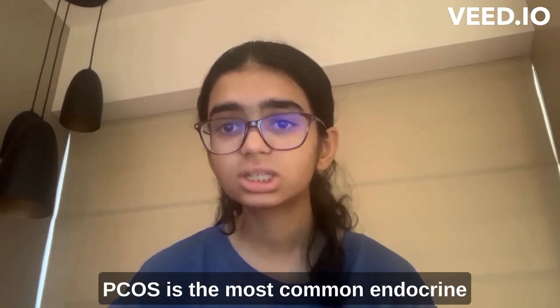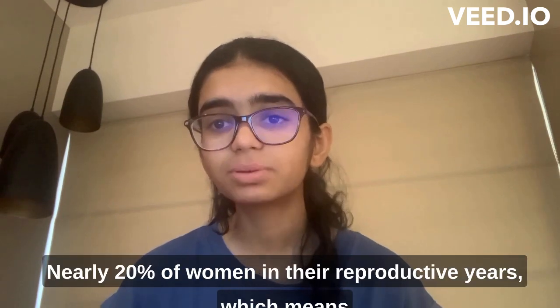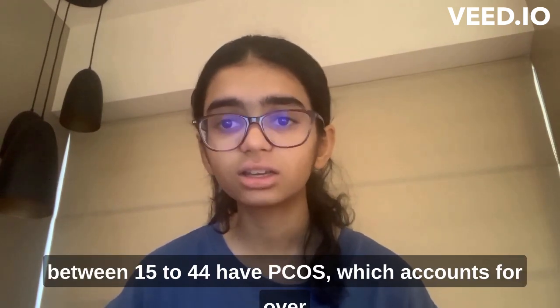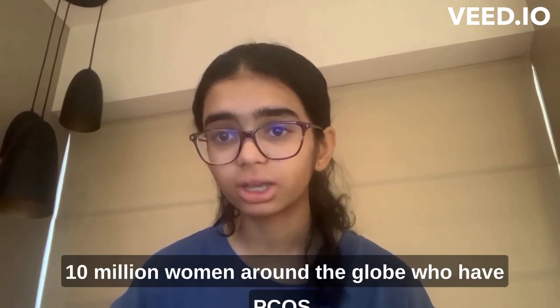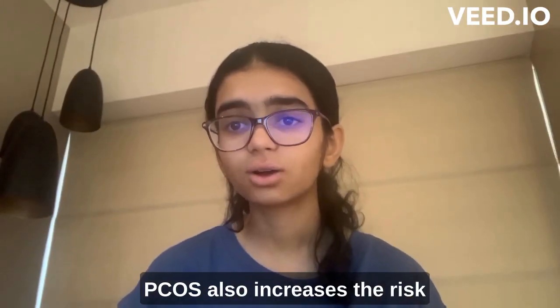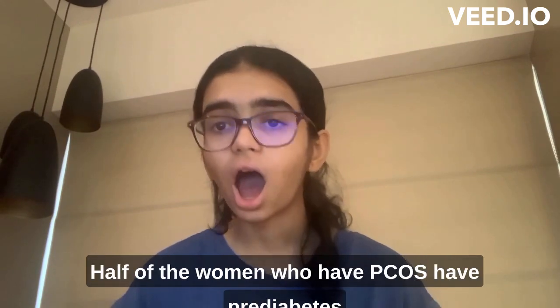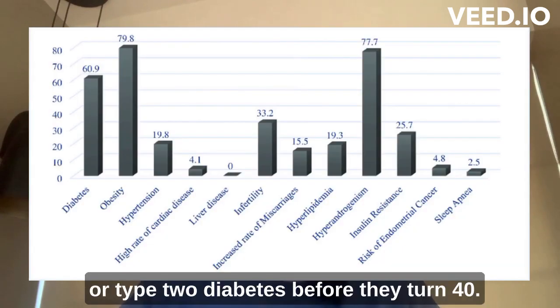PCOS is the most common endocrine disorder occurring in women. Nearly 20% of women in their reproductive years — between ages 15 to 44 — have PCOS, which accounts for over 10 million women around the globe. PCOS also increases the risk of several other health complications. Half of the women who have PCOS have pre-diabetes or type 2 diabetes before they turn 40.